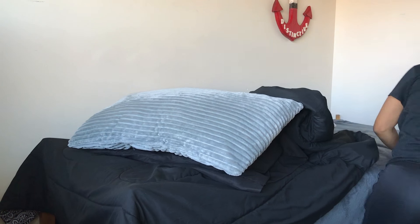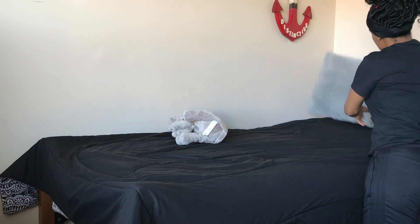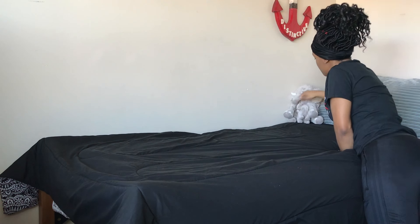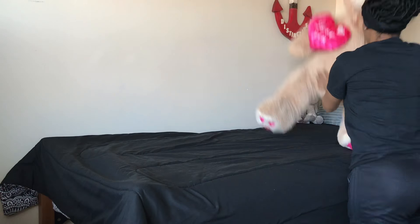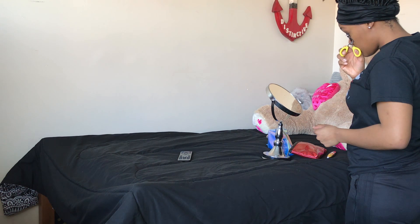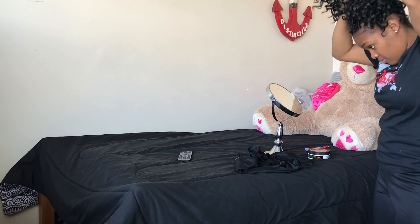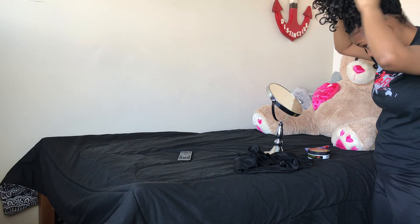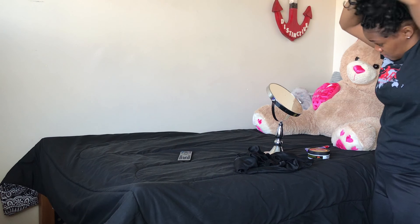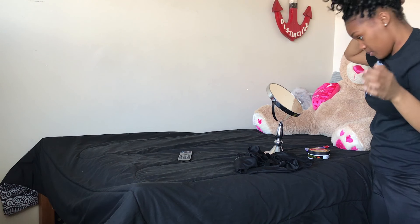Then I move on to making my bed. So my desk is pretty junky, so I just grab my mirror and put it on my bed to do my makeup and hair. I curl my eyelashes, I put on my mascara, sometimes I put on liner and sometimes I don't. Today I didn't.